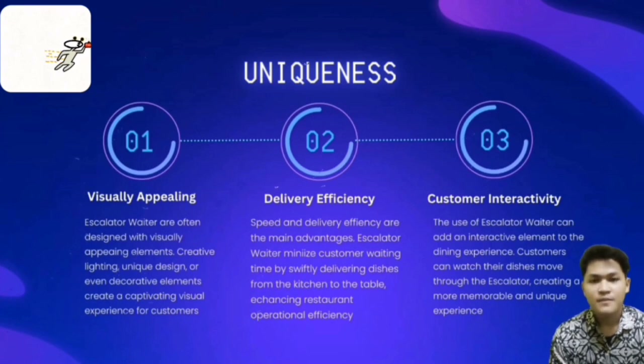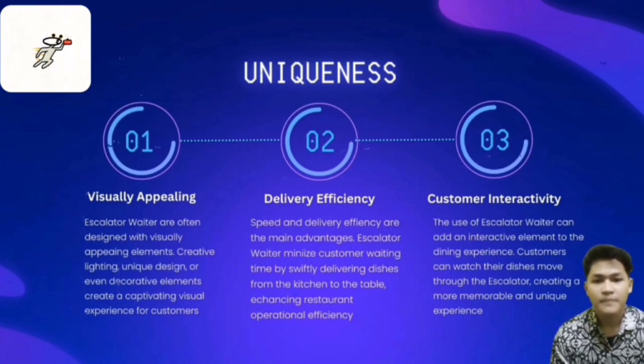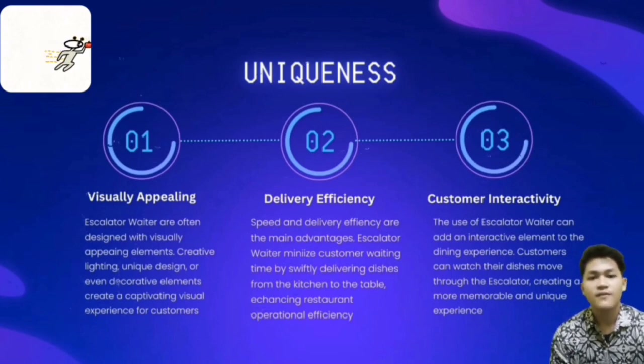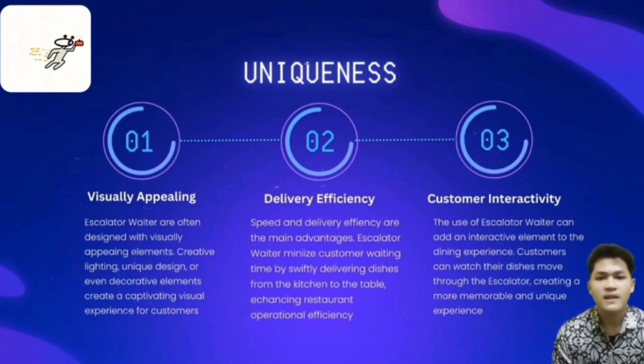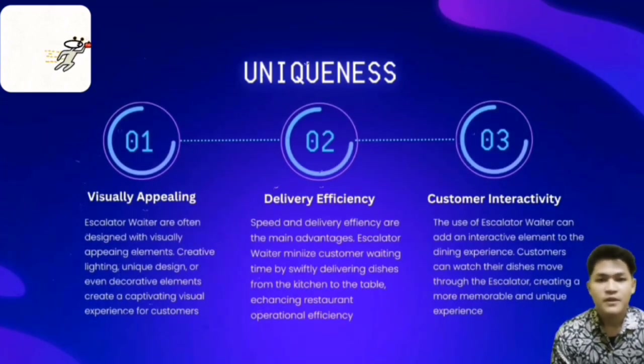Delivery efficiency is another main advantage — food escalators minimize customer waiting time by safely delivering dishes from the kitchen to the table, enhancing restaurant operational efficiency. Customer interactivity is also unique in this project. The use of food escalators can add an interactive element to the dining experience, as customers can watch their dishes move throughout the escalator, creating a more memorable and unique experience.